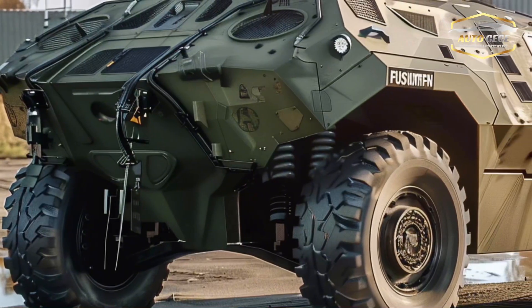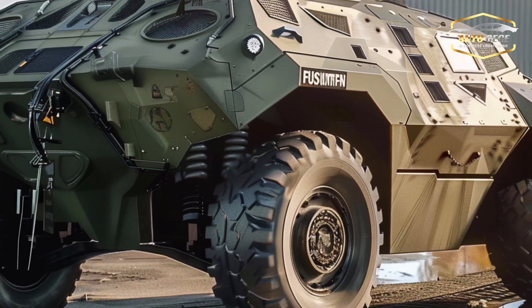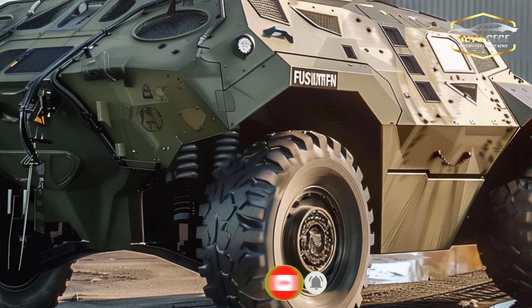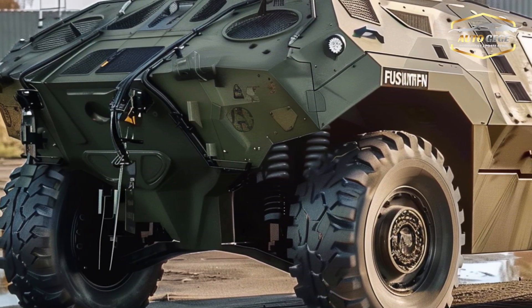It incorporates state-of-the-art technology, superior protection, and unparalleled mobility. Because of its modular design, the Fuchs Evolution can easily switch between different mission responsibilities such as medical evacuation, command and control, and reconnaissance.